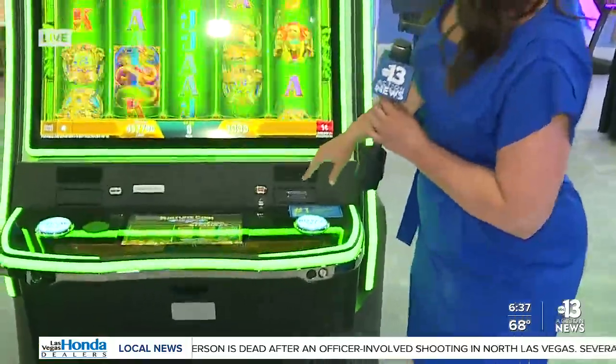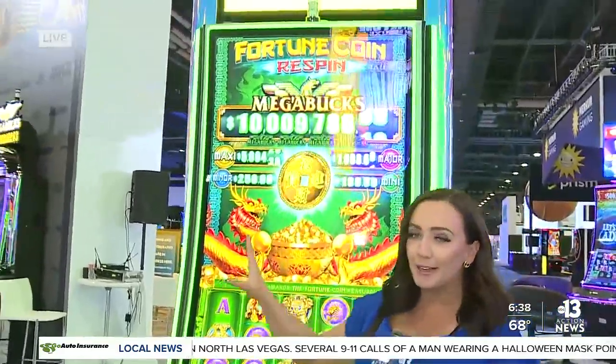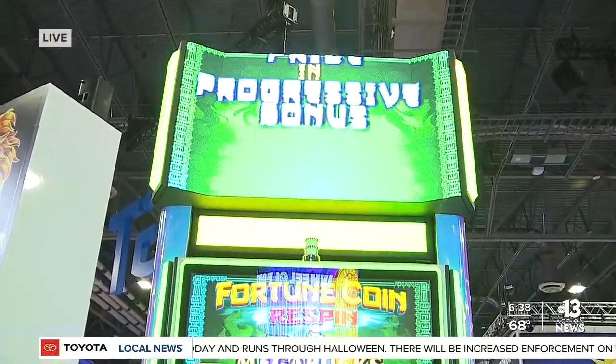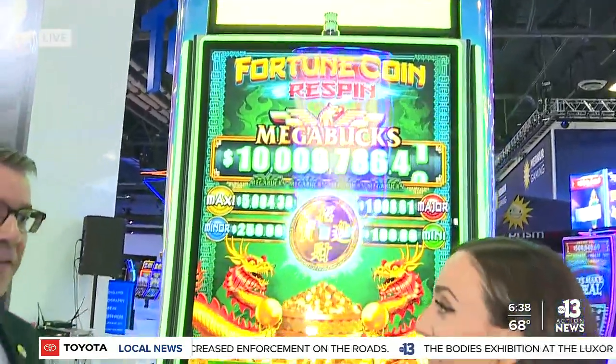These are the latest and greatest in gaming technology. Look at how much you could win here for Megabucks. To talk about this, I have Phil O'Shaughnessy with IGT. IGT Megabucks is legendary in terms of casino gaming — there is no machine that pays a higher jackpot. Right here on the Las Vegas Strip, this brand has paid a $39.7 million jackpot.